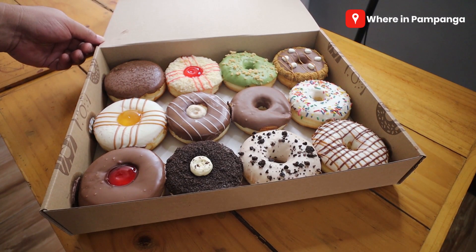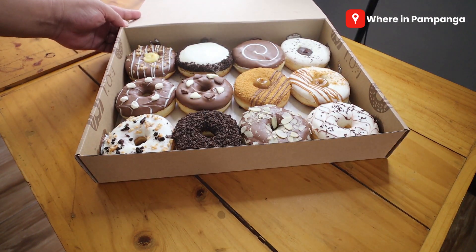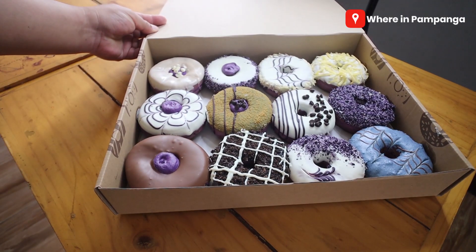On their fan page they have a set of boxes, and each box has a specific flavor in it. We won't go through each donut one by one here, but if you're interested to know more about the flavors available, we'll be flashing them on your screen right now.